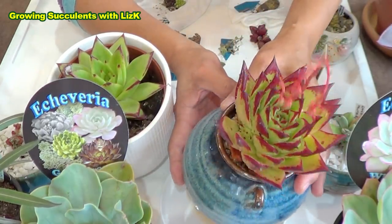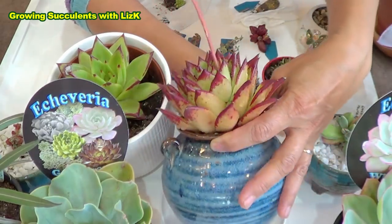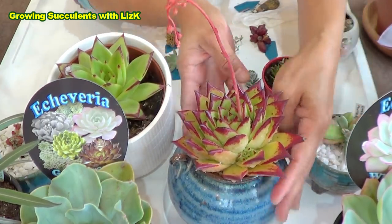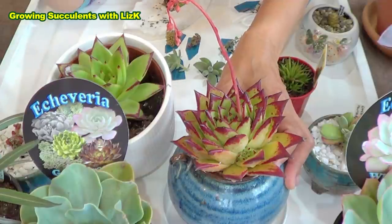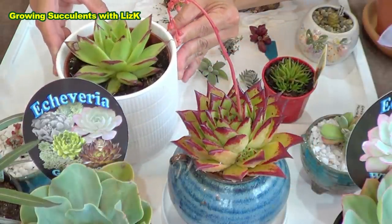So this one now is from my first strain of Echeveria agavoides Red Edge, otherwise known as lipstick. I actually plucked this one out on the first year that I had a baby from one of my mother plants. It's now producing its own babies as well. Look — there's a couple of babies in the bottom there, and another one up the top. There's at least three babies that I can see. Such a beautiful colour — that's why I keep finding and looking for strains.